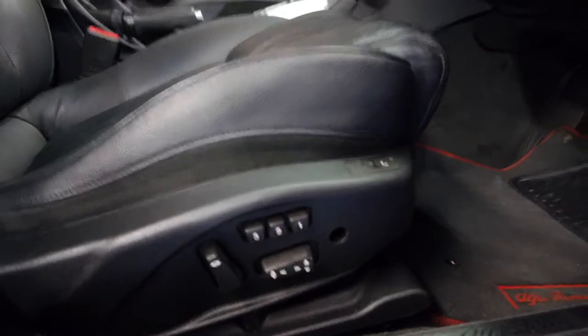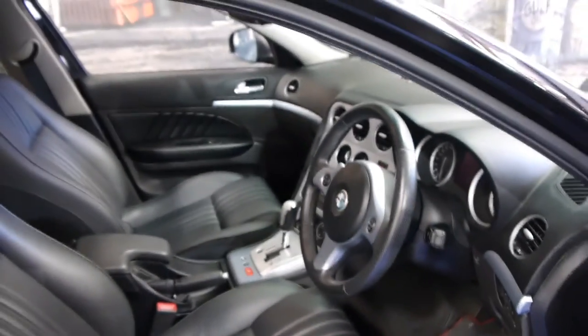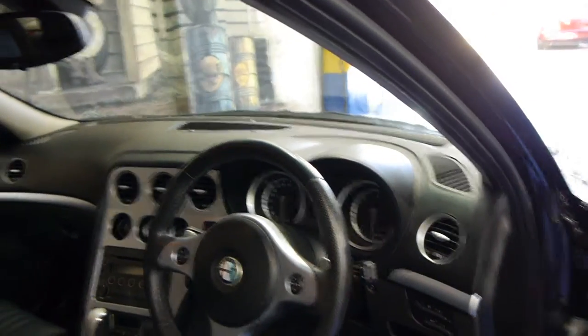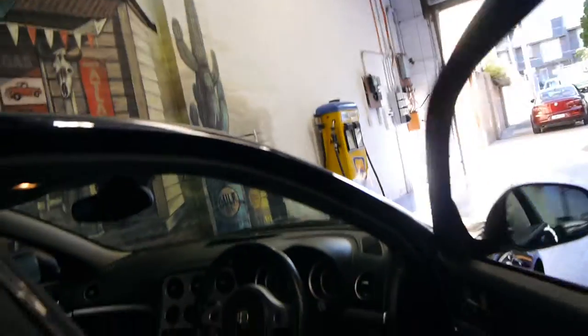One benefit this car has is it does have memory electric heated seats. It's actually the first Alfa 159 we've sold which has had that, which is fantastic. It's also got Bluetooth, climate control, and all the other options you would expect from an Alfa Romeo.